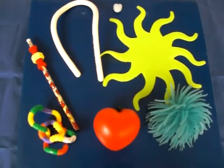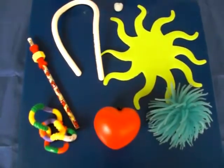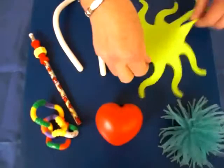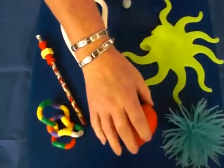Some children need to fiddle and fidget in order to gain focus. This is a variety of different things that you can use, very simple: stretchy toys, jelly toys, stress balls which are very readily available.